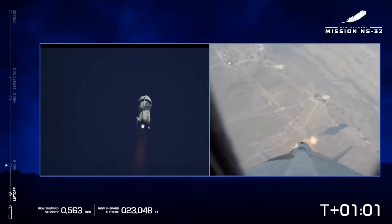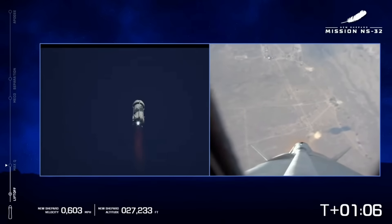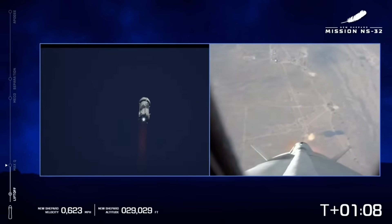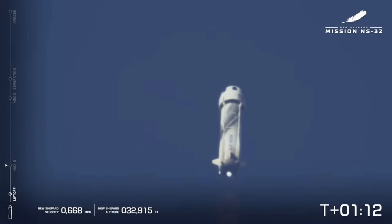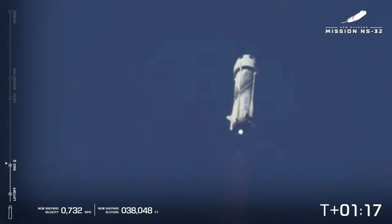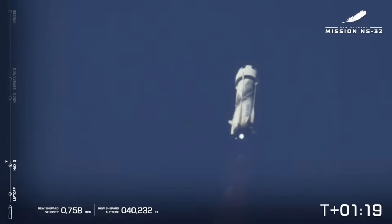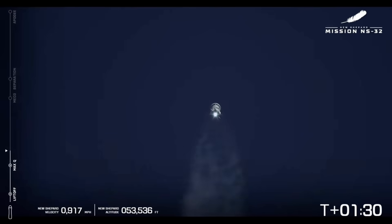Max Q reached, maximum dynamic pressure. You heard it there — max Q. Great shot looking back at Texas. Engine back to full throttle, past max Q. The BE-3 is back up to 100%. New Shepard is picking up speed and altitude very quickly as the air becomes thinner and thinner in that upper atmosphere.